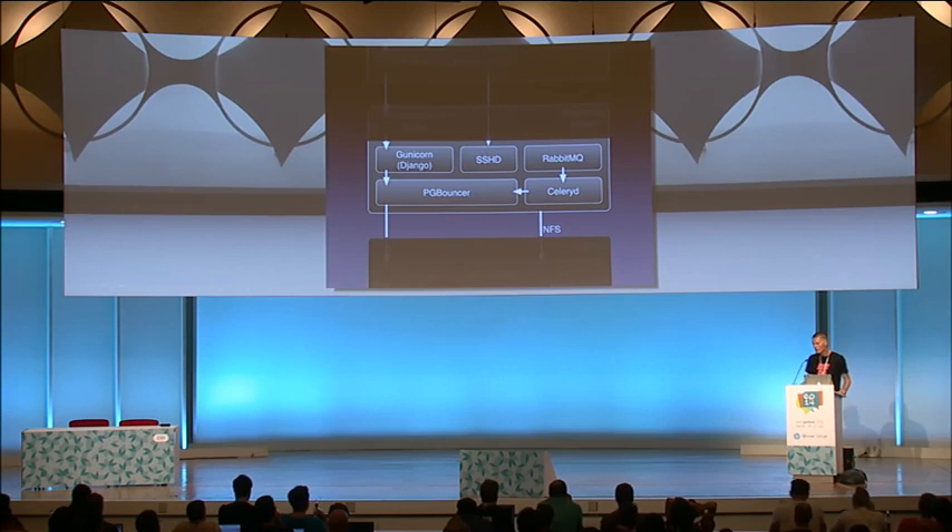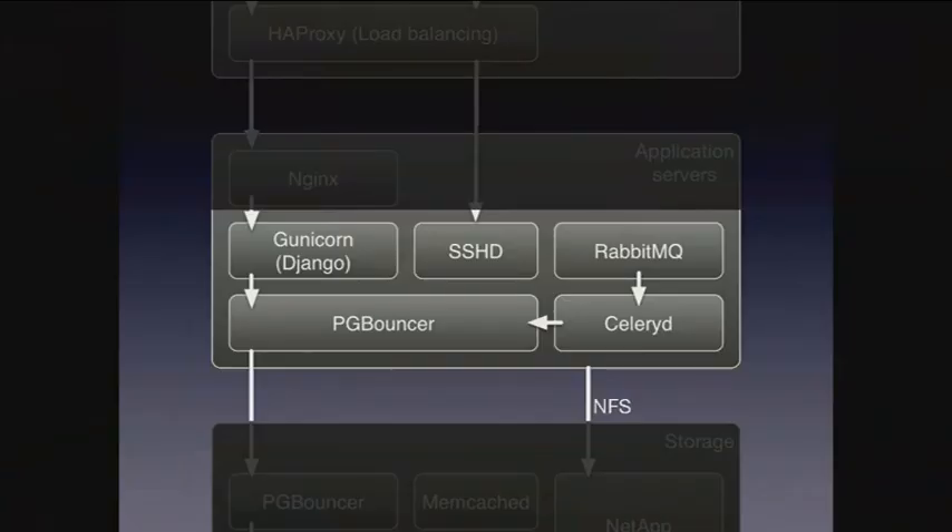It looks very basic. At the end of the day, it's the same components you all run, distributed statelessly across multiple servers. There's nothing really special about it — simple is usually good. We've had this setup for years. Bitbucket is now over 35 times bigger than it was when we acquired it, and this has held up really well. However, you can still screw up, as we do from time to time. One of those examples was when we decided to upgrade our password hashes.